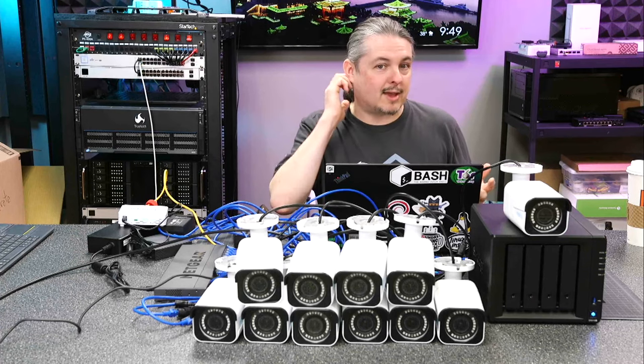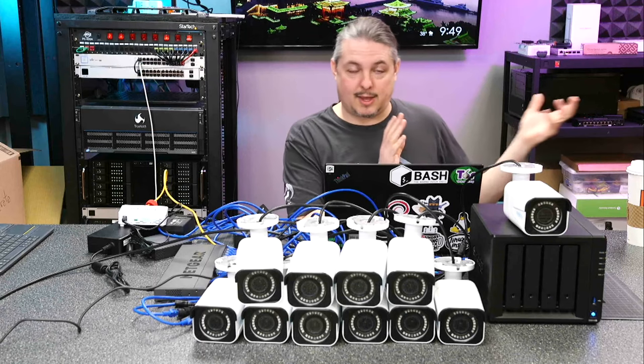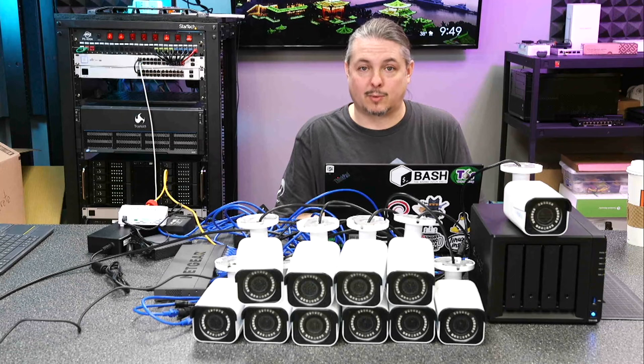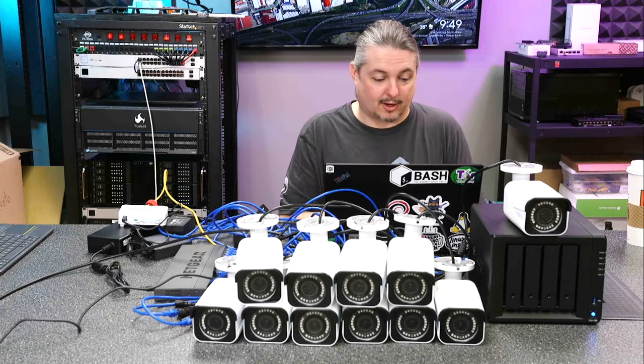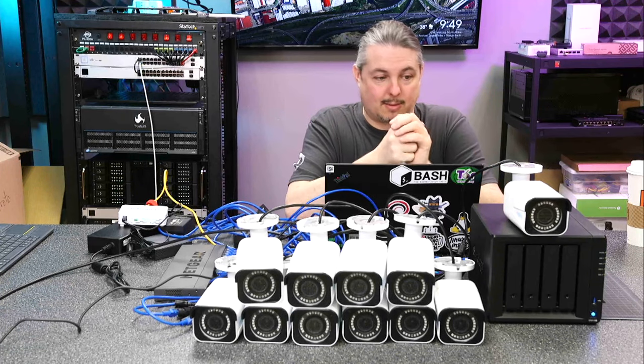Because of that, for many of the small businesses we worked with when they needed larger camera systems, we've continued to support the installs we've done in the past with Unify. But going forward, since the software by Unify's own words is no longer being updated, we've had to look at other solutions. So that brings me to the Synology and Reolink combination.